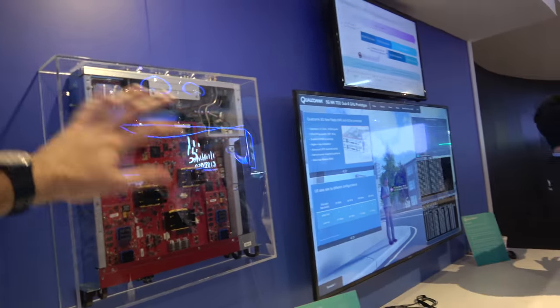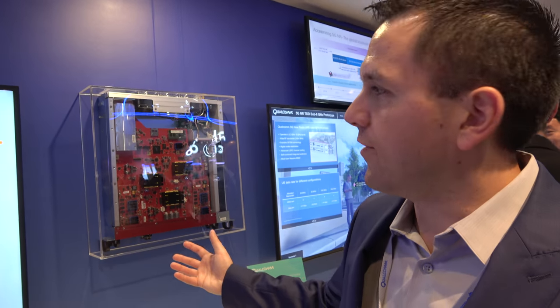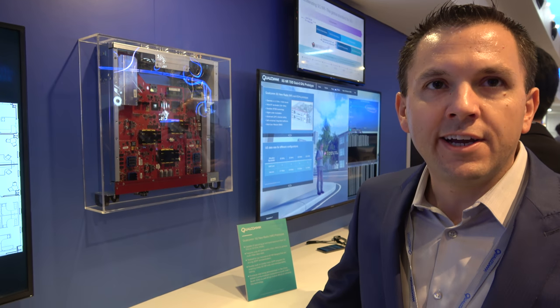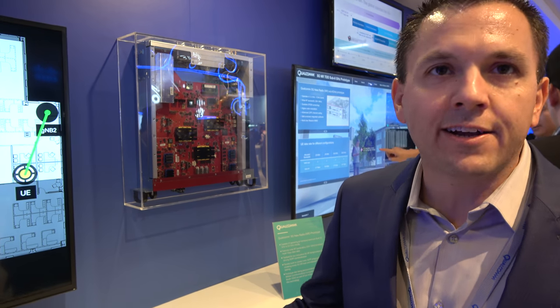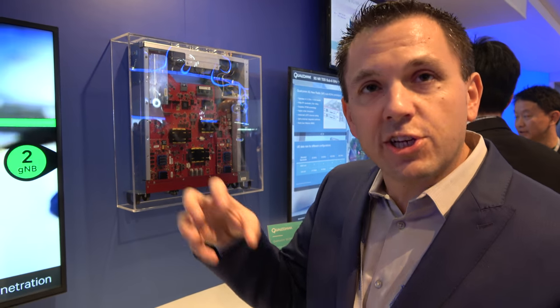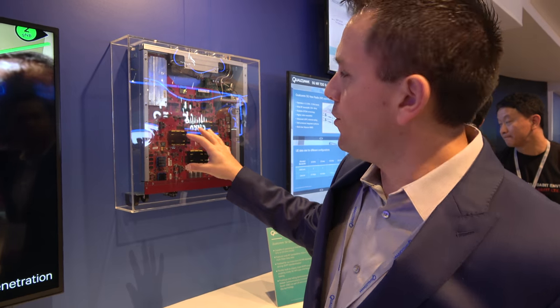This is our hardware prototype system. We're in the R&D phase of 5G today — the specification for 5G hasn't been set yet. We build these prototypes very early on, and they're built to flexibly track the standards process. Ultimately this will become what actually goes inside the smartphone of the future, built to track standardization and move towards commercialization.